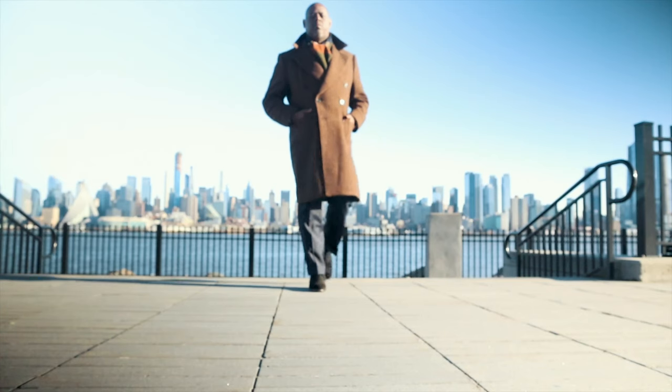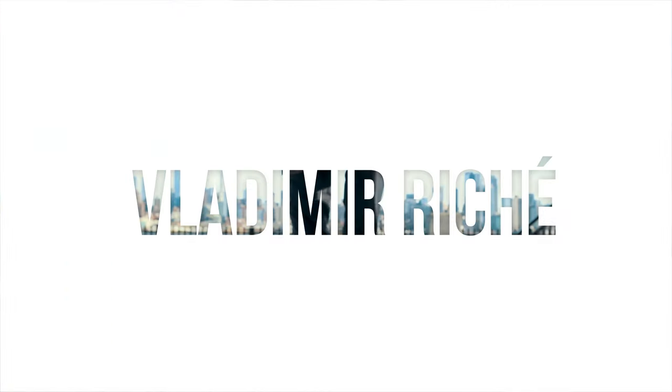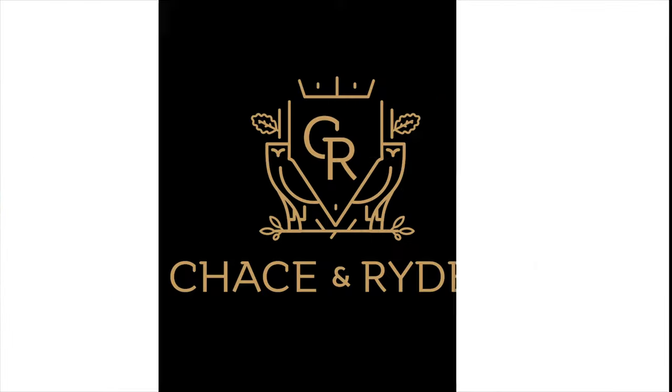Yo, what up? My name is Vladimir Richer from ChaseAndRider.com. In this video, we're going to talk about the top 10 shoes between $300 and $500. So without further ado, let's start with the countdown.